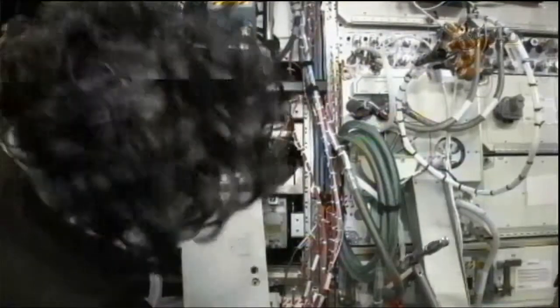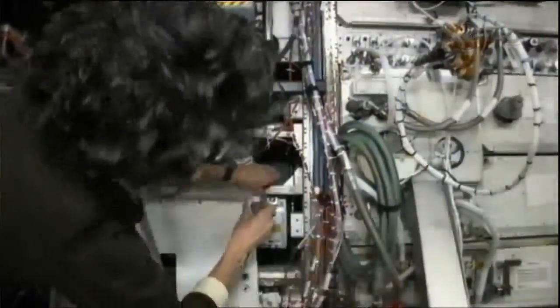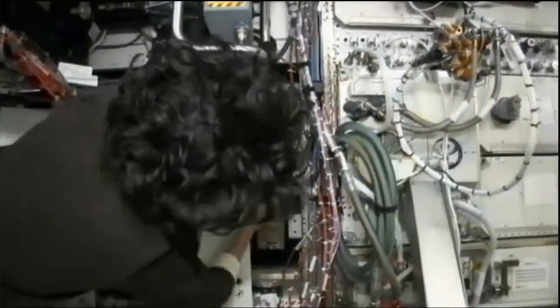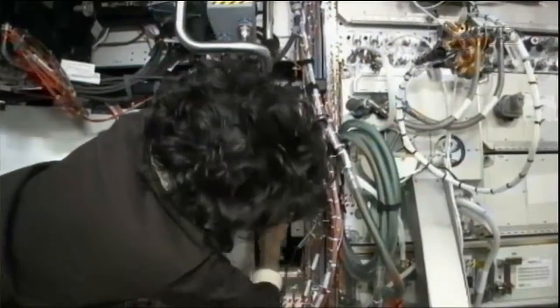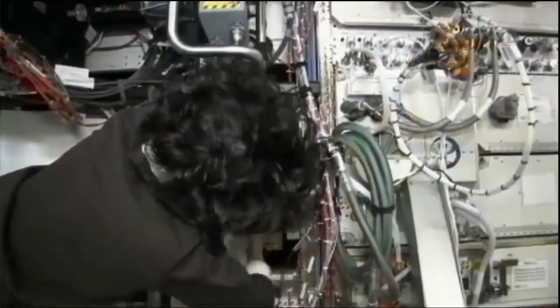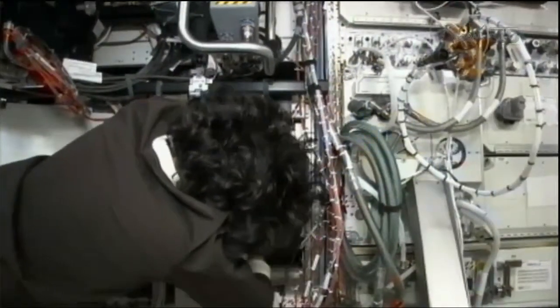Since this circuit was needed to power the robotic workstation in the lab that was going to be required for Monday's training, Williams was given the task today to go and replace that RPCM with one of the spares that's on board, which she did.